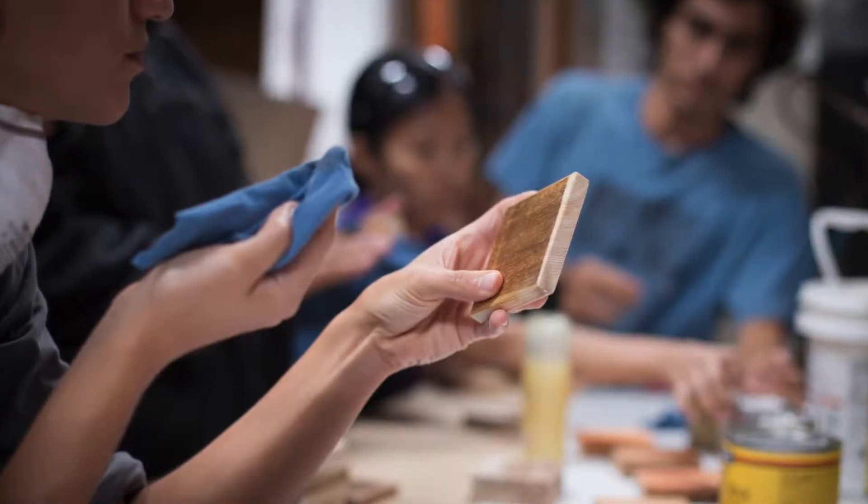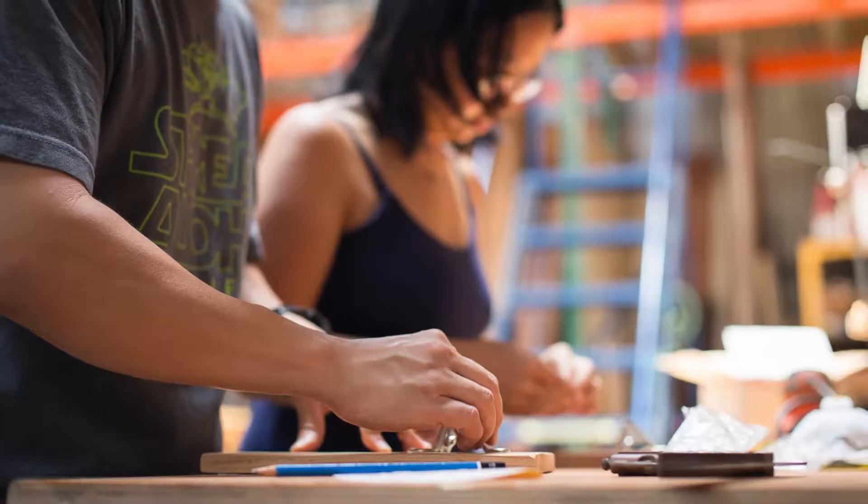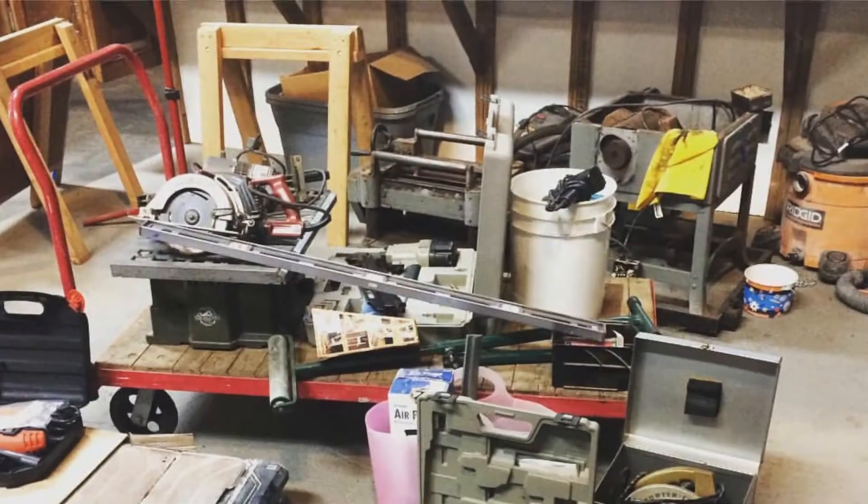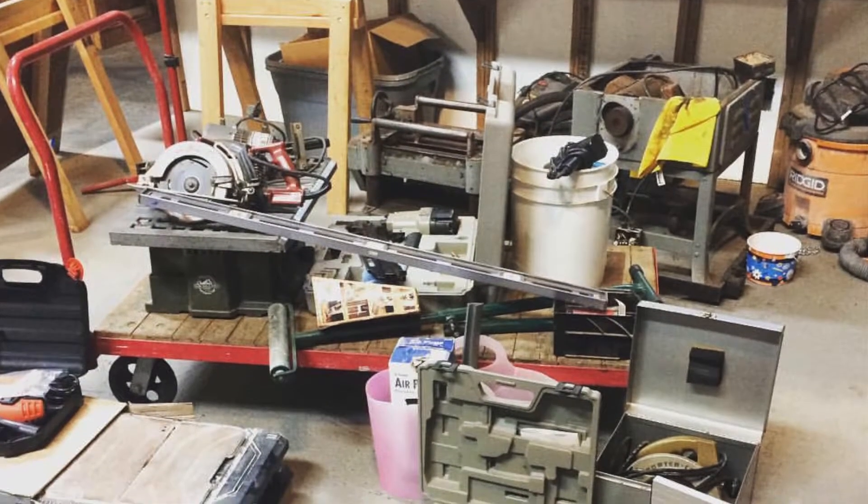Have you heard that there is a tool library in town? A tool library works just like a book library, but it offers tools instead of books. That means next time you're taking on a do-it-yourself project, you don't have to buy something you're going to need once. At the tool library, you can find an inventory of donated tools that you could simply check out, like you would check out a book from the library.